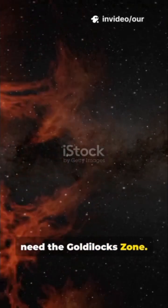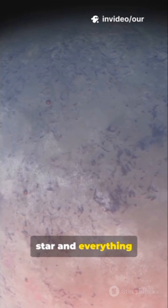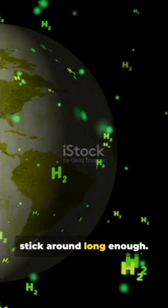This is why you need the Goldilocks zone. Too close to the star and water boils away. Too far from the star and everything freezes solid. Only in the sweet spot can oceans stick around long enough.